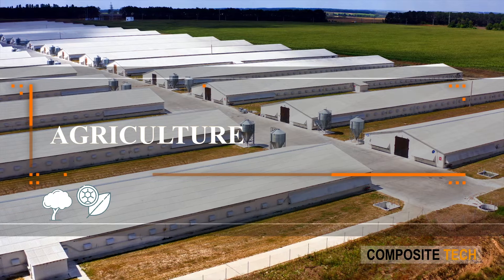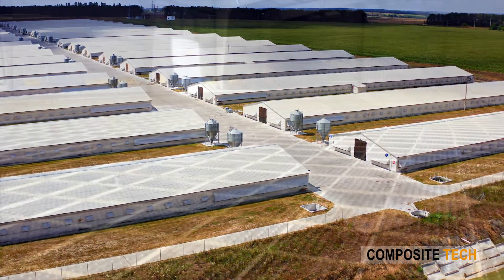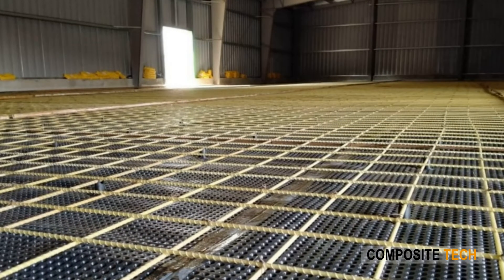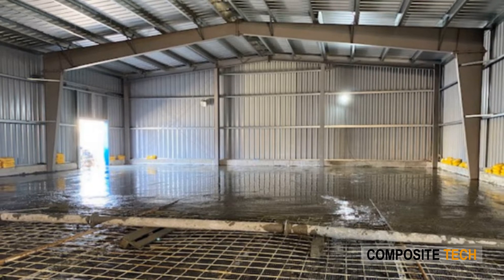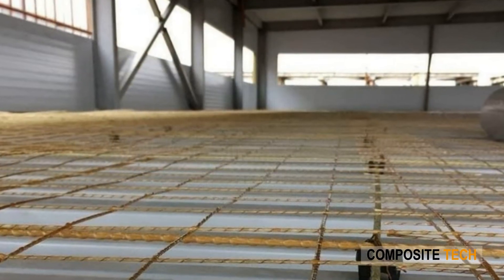Agriculture. Both rebar and mesh are used for increasing the durability of agricultural storage facilities and floor reinforcement. Due to high tensile strength and resistance to chloride ions, rebars are in high demand for construction of underground pipeline tunnels and fending groins.